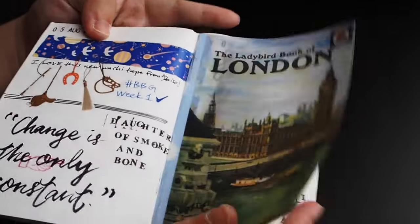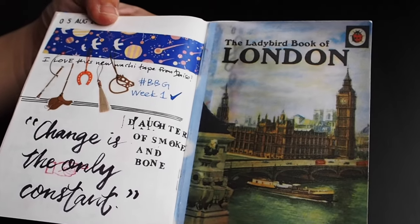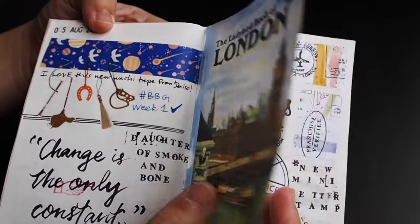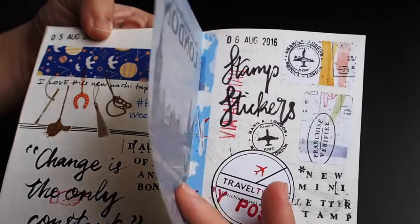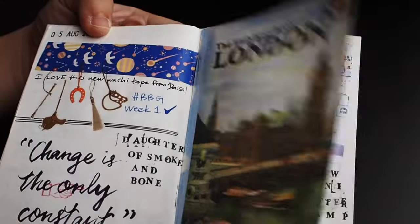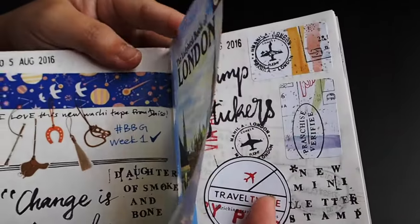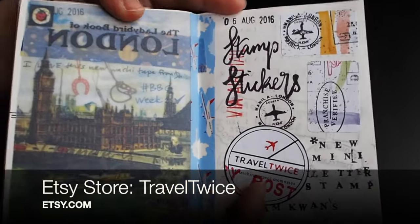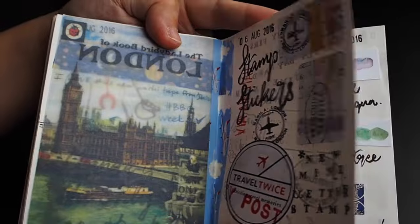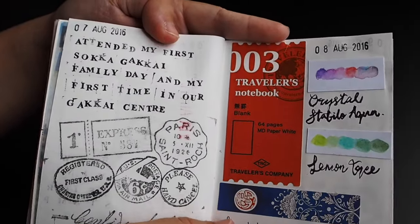A lot of people have asked me about this — these are actually scanned images of vintage Ladybird book covers, printed onto tracing paper. I'll be posting some of these on my Etsy store, Travel Twice, so if you'd like to check it out, stay tuned. These are just some of the items that I bought and did during August.